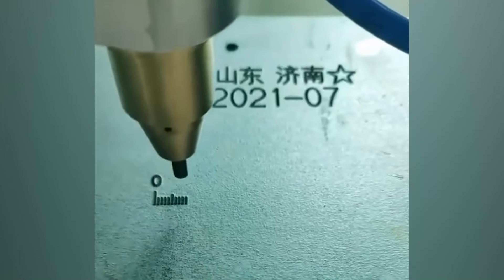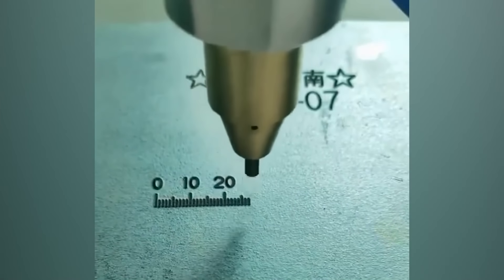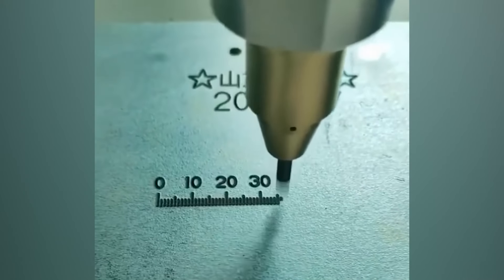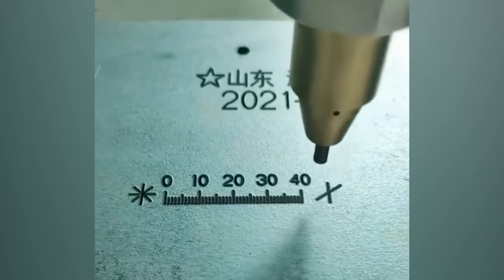Check out this machine as it precisely measures the tiny distance between two points in a 10-unit scale. With great finesse, the machine measures the points and prints them in a clear, straight pattern.